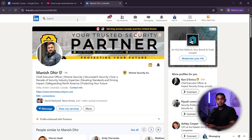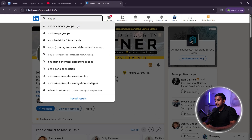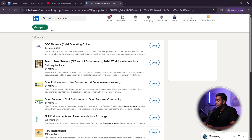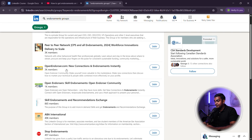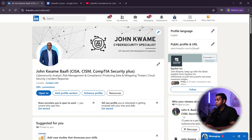Step three — join LinkedIn skill endorsement groups. There are LinkedIn networking groups where professionals exchange endorsements. Join a group, engage, and offer genuine endorsements to others, and they'll endorse you back. Pro tip: focus on your most important cybersecurity skills like GRC, SIEM, cloud security, and threat detection. Avoid random endorsements for unrelated skills like Microsoft Office or public speaking.